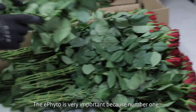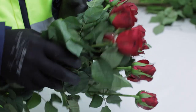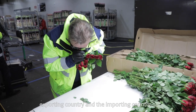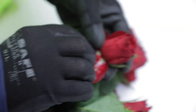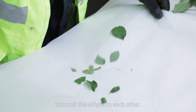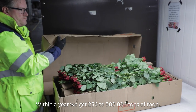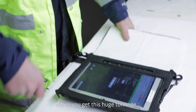Because this is an electronic system, we normally send the certificate to the receiving country within the same day and they receive it. The e-phyto is very important because, number one, it increases the efficiency of international trade in fresh produce. Number two, it reduces or eliminates chances of fraud because the two national plant protection organizations of the exporting and importing countries have a system to transmit the e-phyto directly to each other. Within a year we handle like 250,000 to 300,000 tons of food.